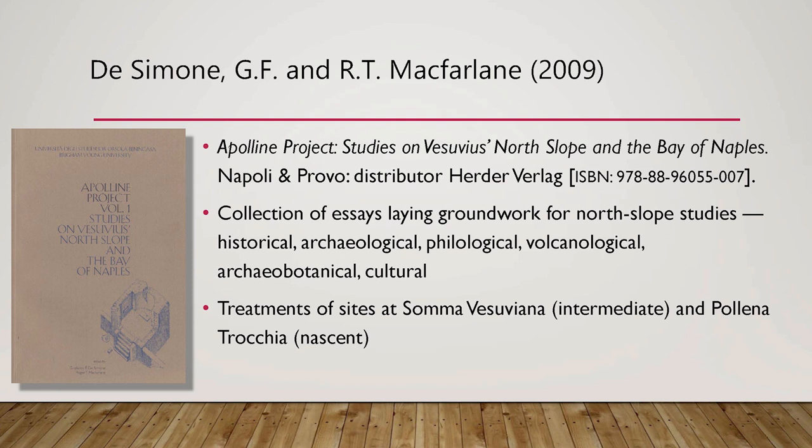Since the excavation has gone on for several years, we've collectively reached the point where we're studying rather than digging further. A publication in 2009 by my colleague Girolamo Ferdinando de Simone and myself, called 'The Apollina Project: Studies on Vesuvius' North Slope and the Bay of Naples,' is a collection of essays providing an omnibus approach to understanding what's going on on the north slope of Vesuvius.